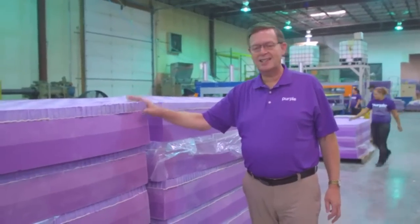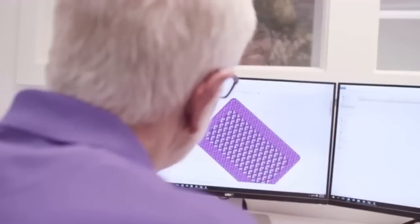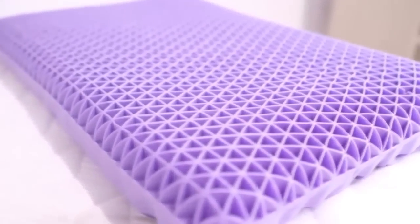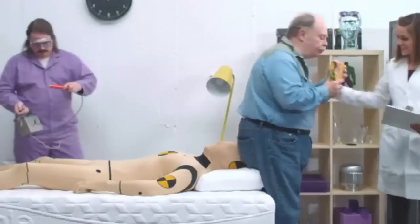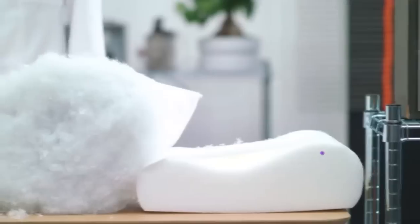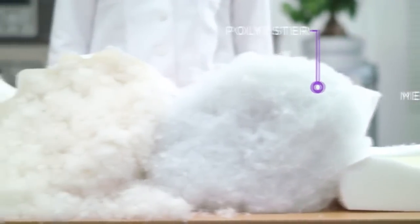Unfortunately, expensive or cheap, most pillows on the market are simply terrible. This is exactly why the real-life comfort scientists that brought you the revolutionary Purple Bed put their inventive genius to work on designing a completely new kind of pillow. Presenting the Purple Pillow — the only pillow designed to perfectly respond to your individual sleep type.